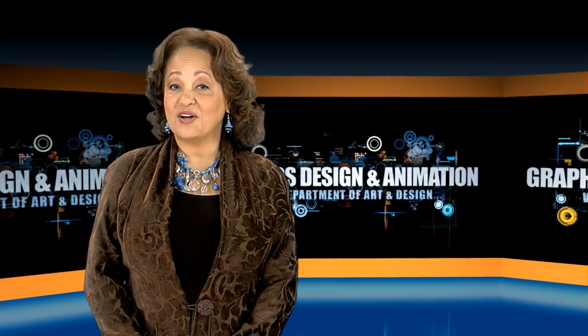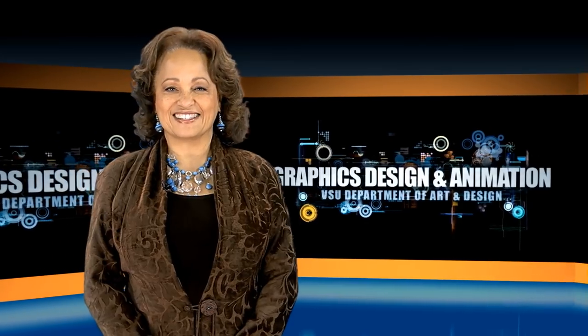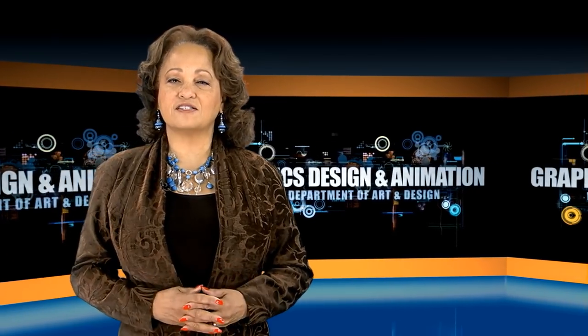As many artists know, making it in the world of art and design is no easy task. With that understanding, Virginia State University's mission is to produce the artists of tomorrow, one individual at a time.